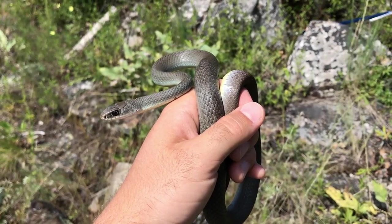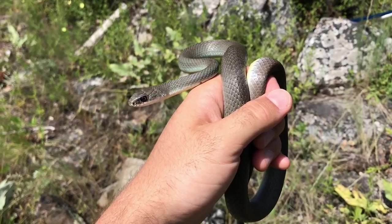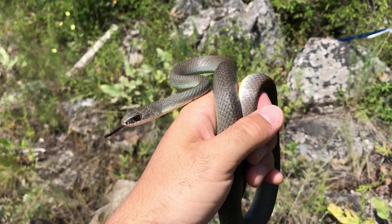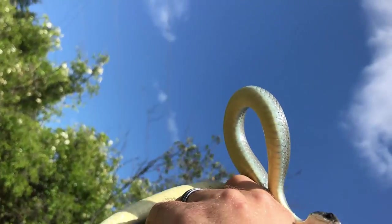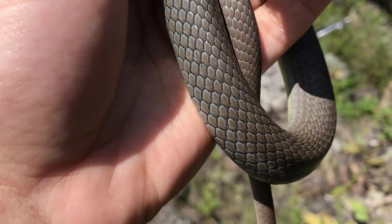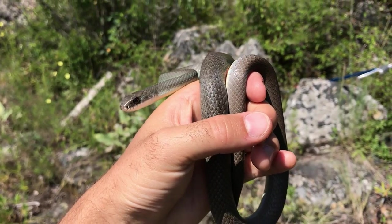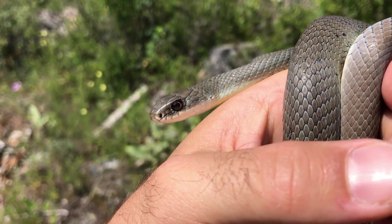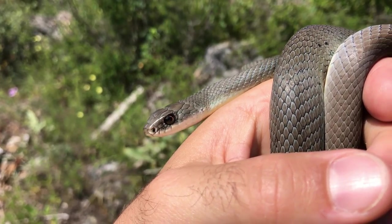Snake number one, species number one — this is the yellow-bellied racer. Usually these guys are aggressive but he's been nice for us. Gently holding him here to get some pictures. It's hard to get but there's his yellow belly. He's got some really nice blue coloring on him as well. Found him under a rock. His tongue will flick — there it is, tasting and seeing what's holding him and what's going on.